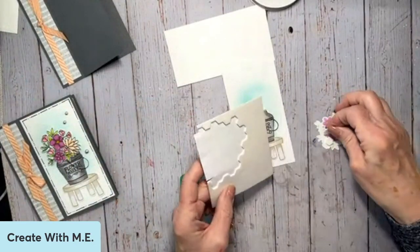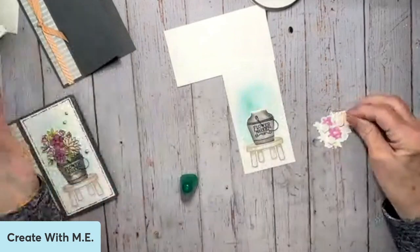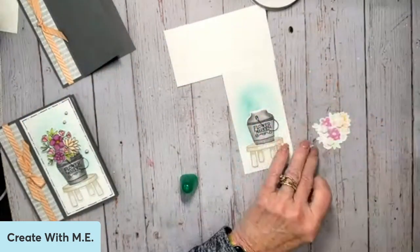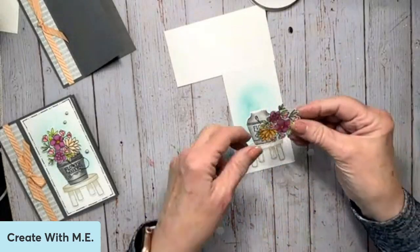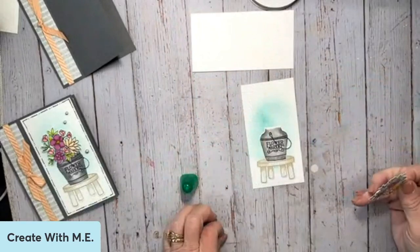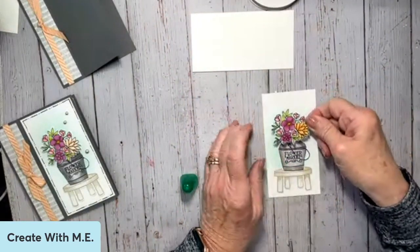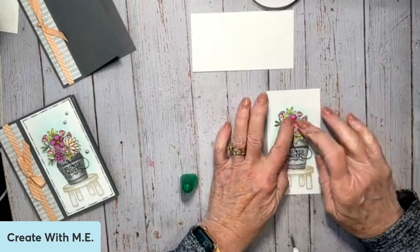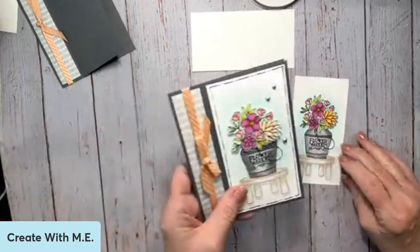I just saw something online and I'm going to show you — but I think it's perfectly fine the way it is just like this. And then you can decide how you want that to go on your card. I'm going to place it like that.